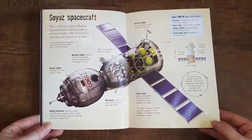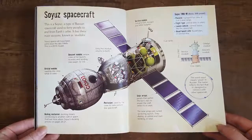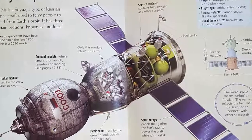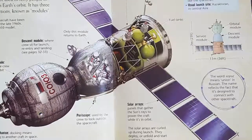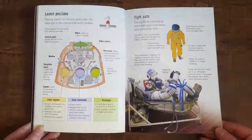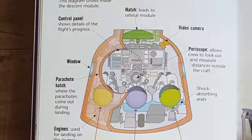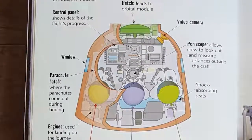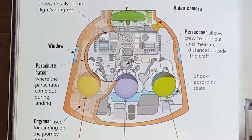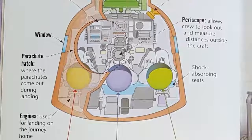This is a Soyuz — a type of Russian spacecraft used to ferry people to and from Earth's orbit. It has three main sections known as modules. Soyuz spacecraft have been used since the late 1960s; this is a 2010 model. The word Soyuz means 'Union' in Russian, reflecting the fact that it's designed to connect with other spacecraft. During launch, the crew sits in the cramped descent module. Inside the descent module you can see: a hatch, a video camera, a periscope, shock-absorbing seats, positions for the passenger, crew commander, and flight engineer, the engines, a parachute hatch, a window, and the control panel.